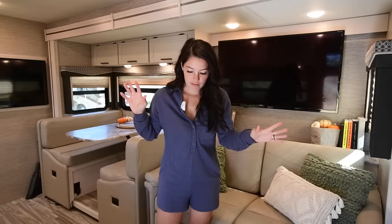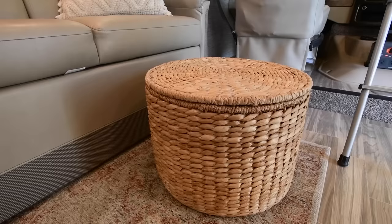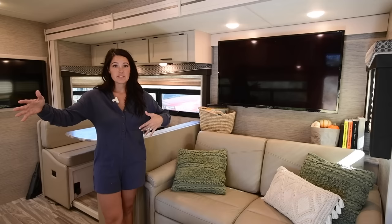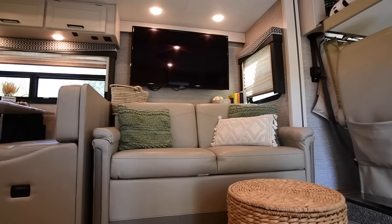When we decided to decorate the RV, we always thought: double storage — things that look good but also have a purpose. We keep all our throw blankets in here. This is one of two slide-outs in our rig, on the dinette and the couch side. We chose this layout because we wanted a big living space with the kids' bunk area right here — the slide-out opens up the floor plan, giving them space to play.